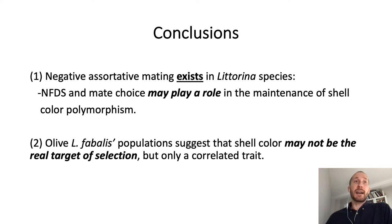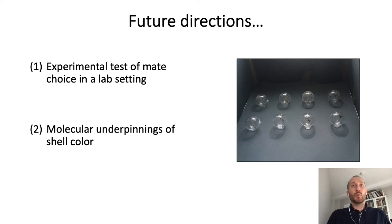These conclusions point to our next steps, which should be, first, an experimental test of mate-choice in the lab to further support the case of mate-choice and negative frequency-dependent selection as an explanation for shell color polymorphism in Litorina. And second, an analysis of the molecular basis of shell color to test whether it is really genetically linked to another putative adaptive trait.